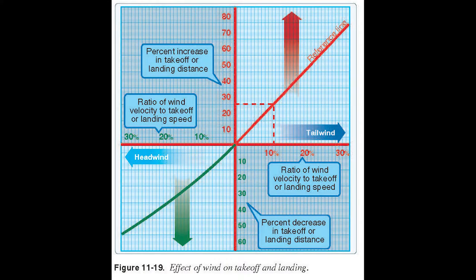Figure 11-19 shows how wind affects takeoff and landing — percent increase in takeoff and landing distance versus ratio of wind velocity to takeoff speed. It puts the earlier calculation into a graph so you can visually see it. With a headwind, you get up quicker. With a tailwind, you have a much longer takeoff roll, and on landing a much longer rollout.